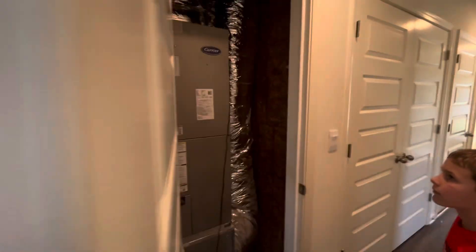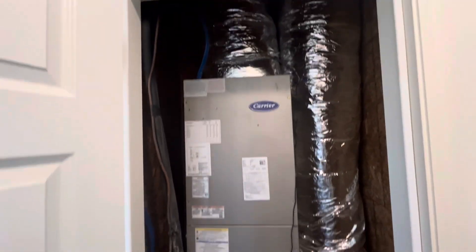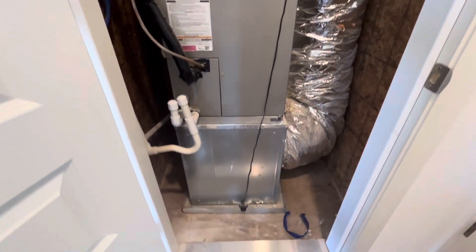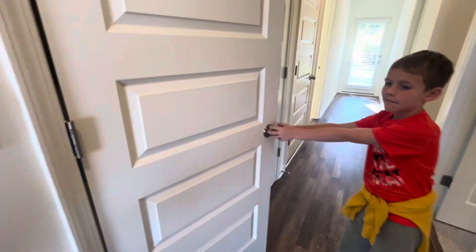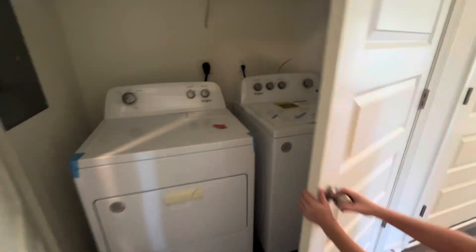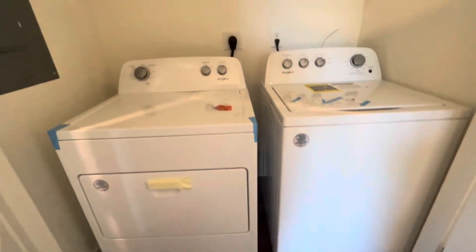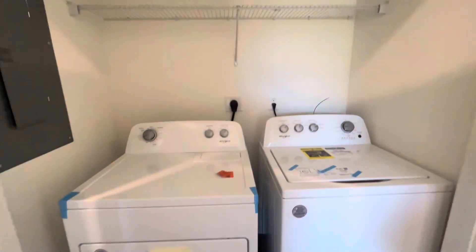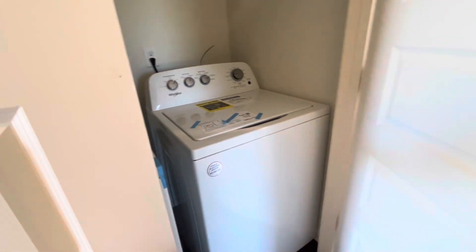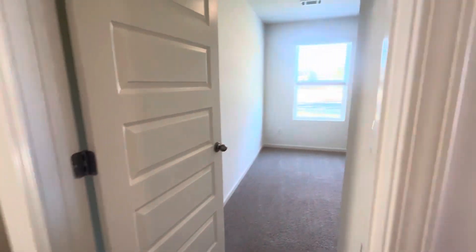In addition to the pantry, there's a closet for HVAC storage — you could put your dust pan, broom, something like that. This is your laundry closet, and the washer and dryer are included. At $224,850, you get the washer and dryer — that's pretty good.